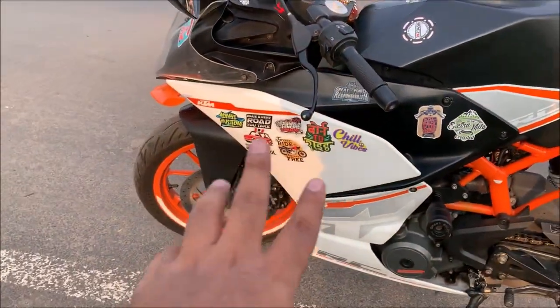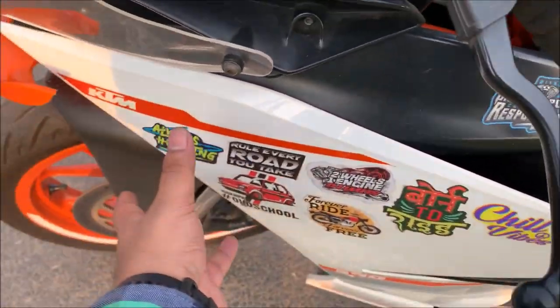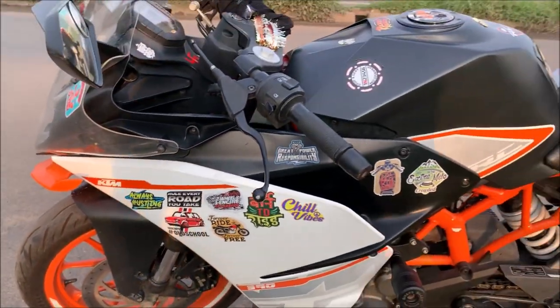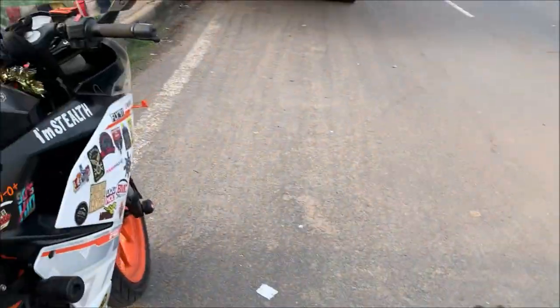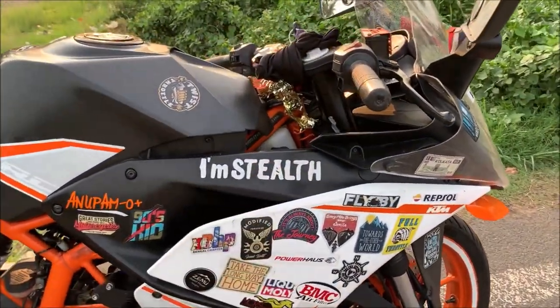I also made some sticker modifications. I added a sticker along KTM's line on one side, and on the other side as well. Here you can see the KTM sticker on the bike.